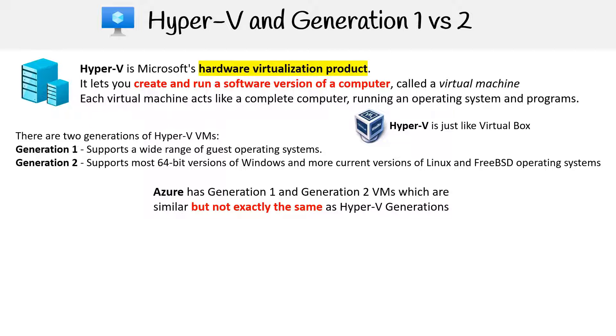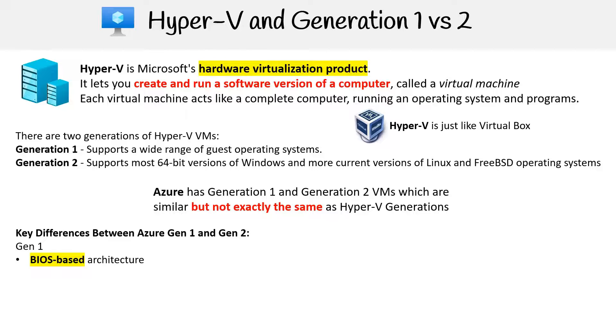Azure offers both Generation 1 and Generation 2 VMs, aligning with Hyper-V in structure but bearing distinct characteristics. Key differences between Azure Gen 1 and Gen 2: Gen 1 is based on BIOS architecture.